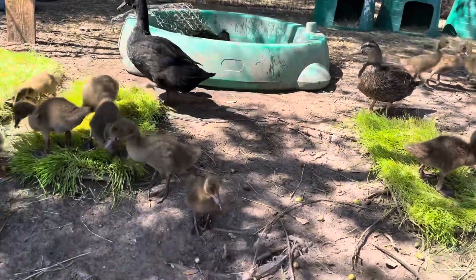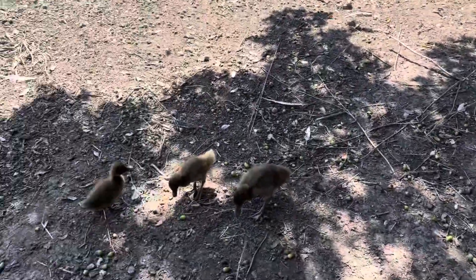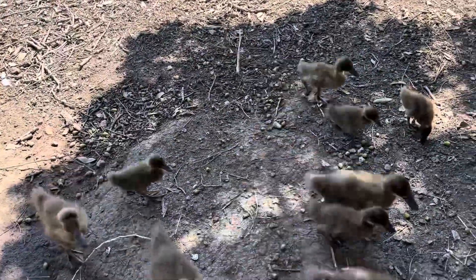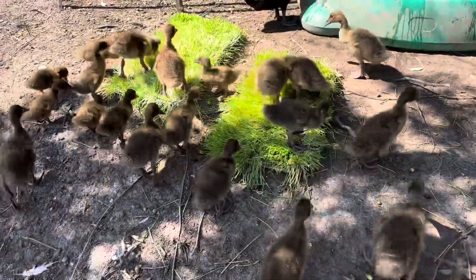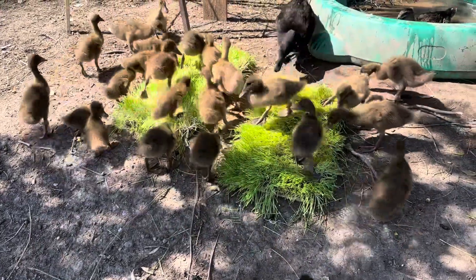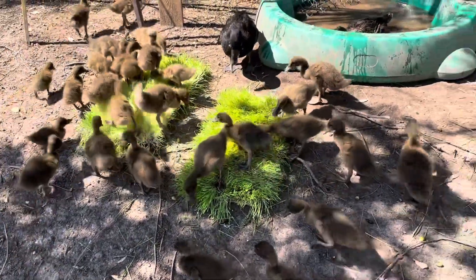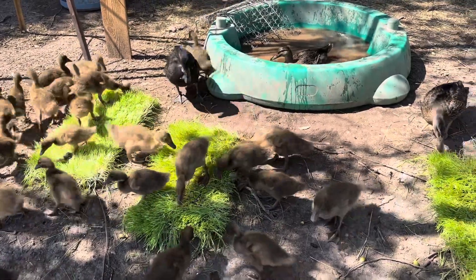I've got the little ducks swarming me over here! Go get your greens, guys, go get your greens. There you go. All right, we need to get them some fresh water — let's get to that.